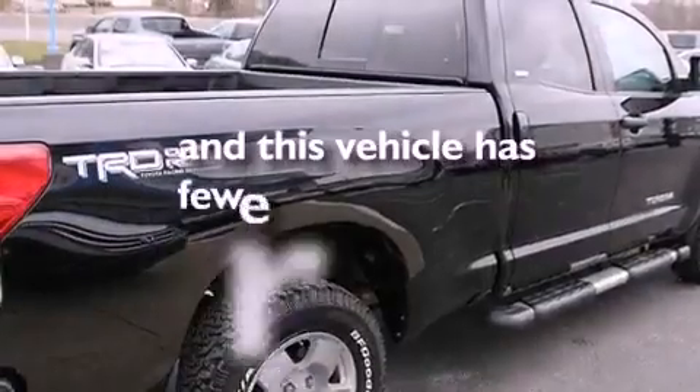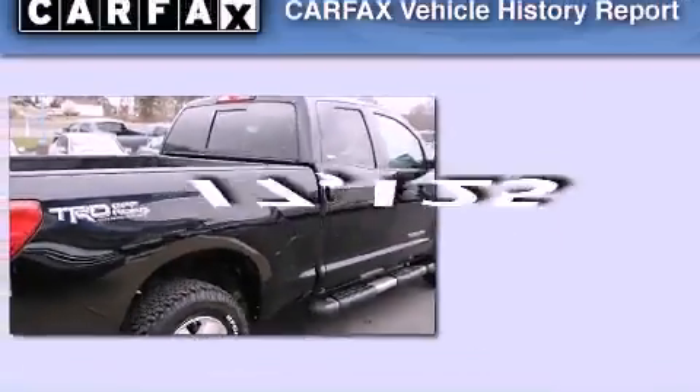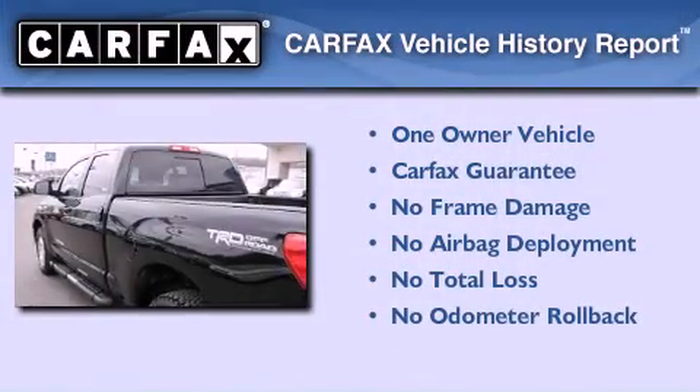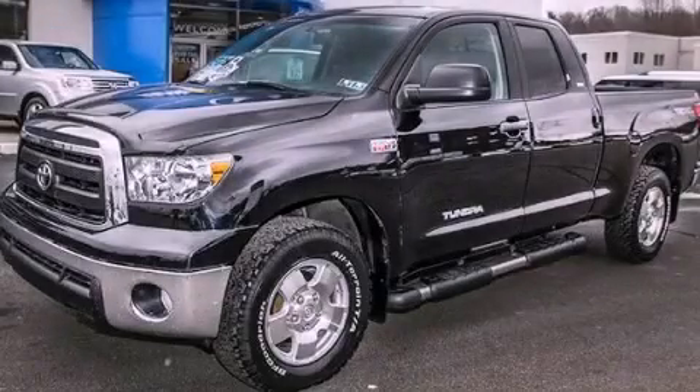This vehicle has less than 18,000 miles. This truck has had only one owner and it qualifies for the Carfax buyback guarantee. Please call today to reserve this vehicle for a test drive.